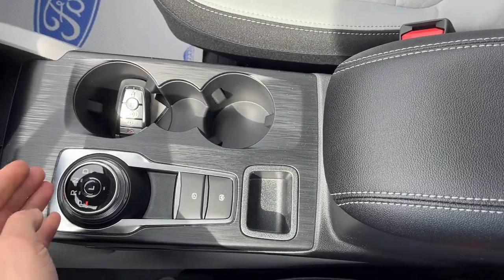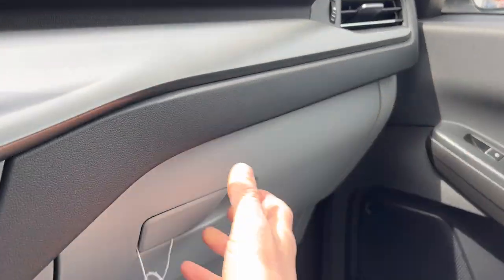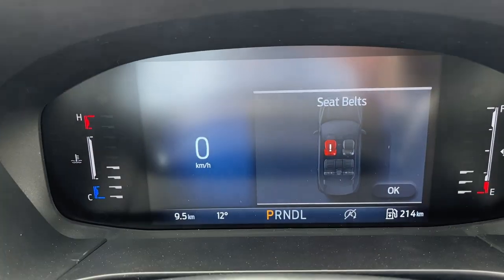Remote start on the key fob, dial-style shifter, your electronic parking brake, auto hold, some storage in the center console, and some more storage over here in the glove box. Of course, your rear view mirror and a spot for your sunglasses as well. So really nicely equipped Escape all the way around.